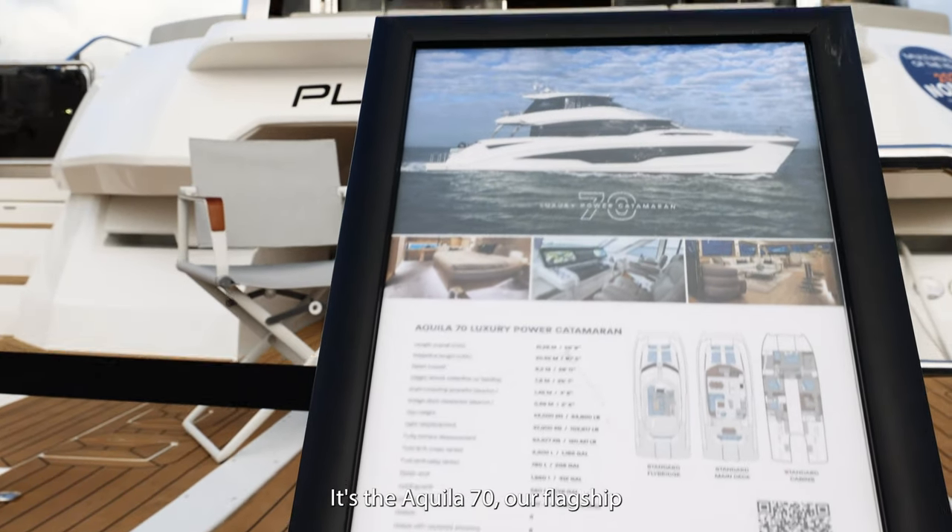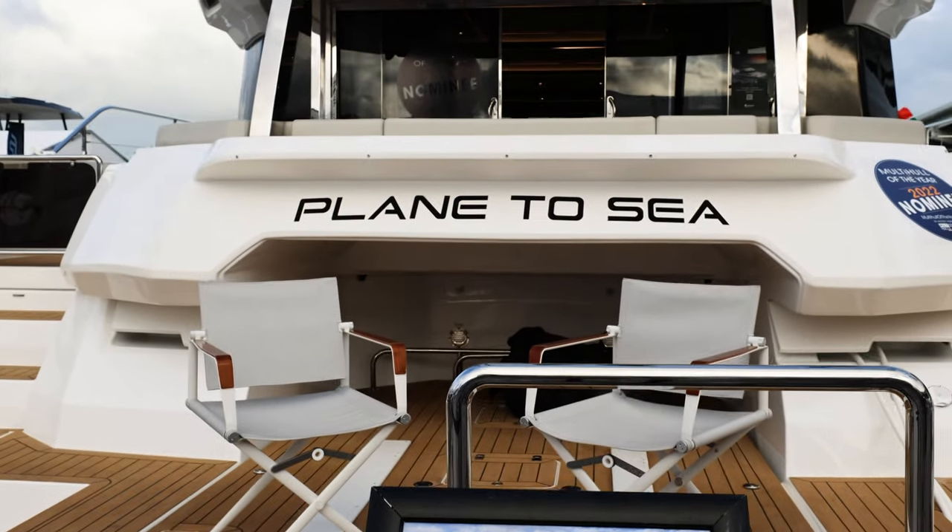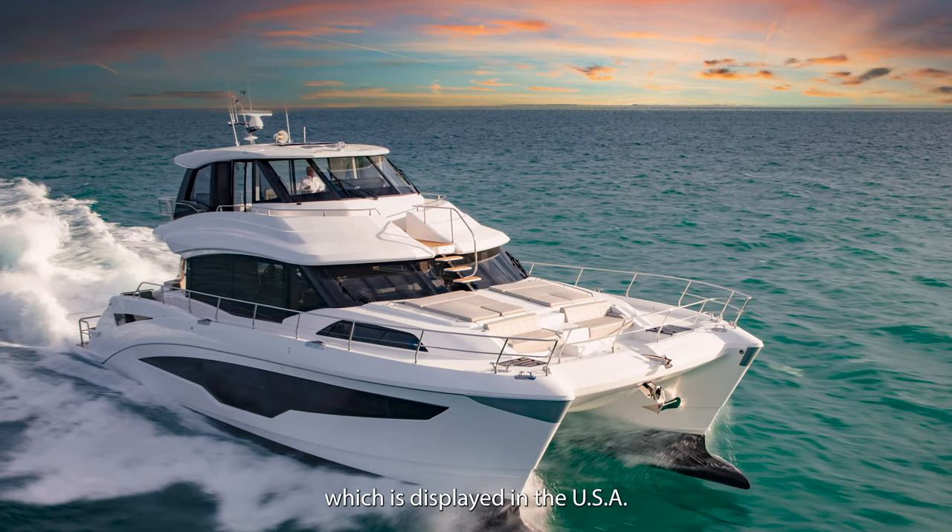Here is the Aquila 70, our flagship. This is hull number one, which is displayed here in the USA.